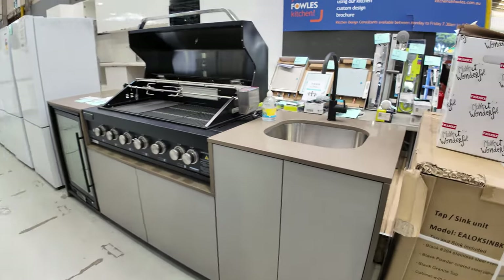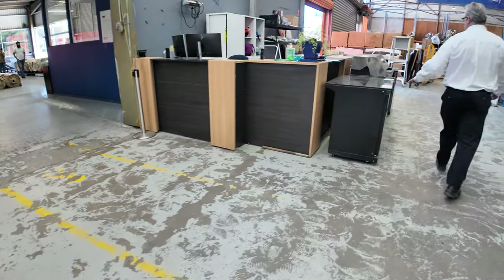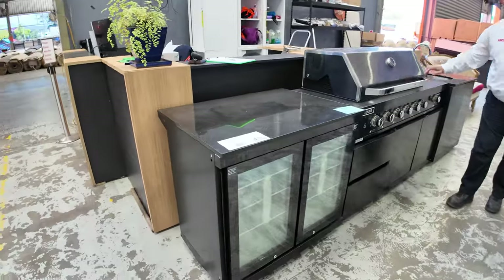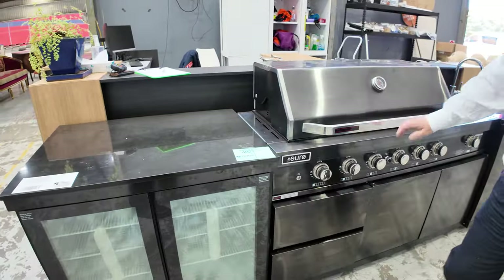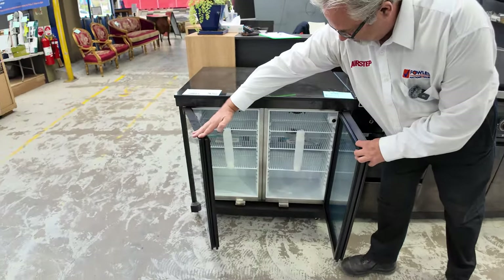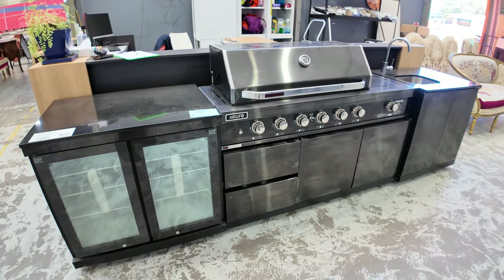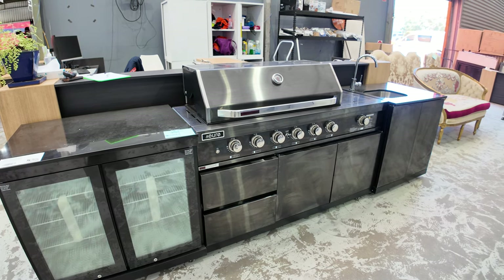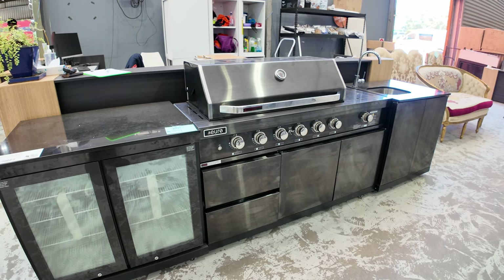We've also got the one over the back here which is completely mobile on wheels. It comes with a sink module and a huge barbie with a side burner — dark stainless steel with stone bench tops. This one has a double fridge so you can set two different temperature settings. The whole thing lights up with LED lighting. That's probably going for around the low $6,000s, but they're in stores anywhere between $9,500 and $12,000 — good buying.